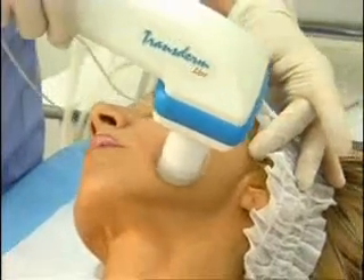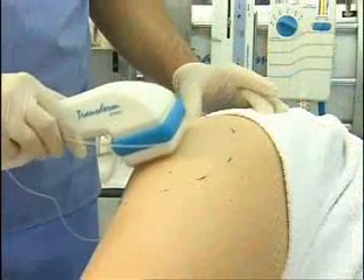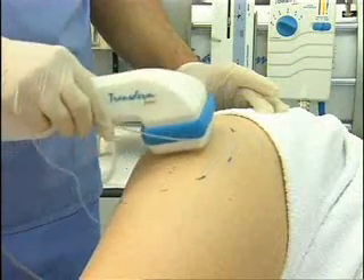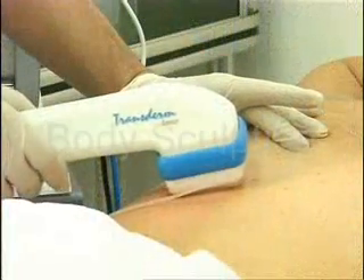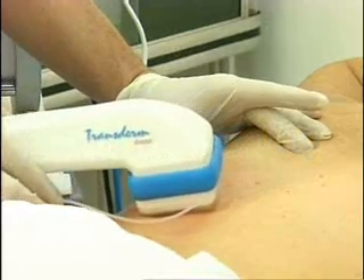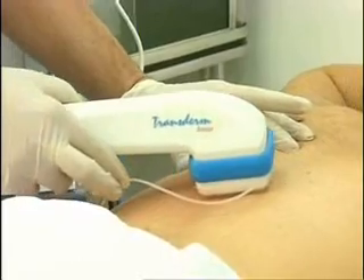Dermoelectroporation allows users to carry on various treatments depending on the single patient's condition. Worldwide, dermoelectroporation users are successfully dealing with skin revitalization, cellular reduction treatments, collagen, elastin, and hyaluronic acid delivery treatments, pre-laser for hair removal or skin resurfacing, serum delivery, body sculpting and mesotherapy, botox delivery, pain management, and sport medicine procedures.